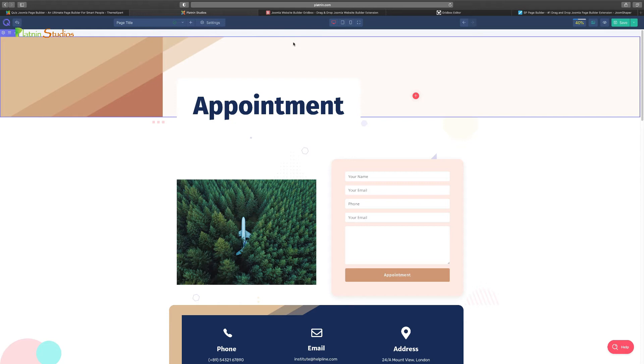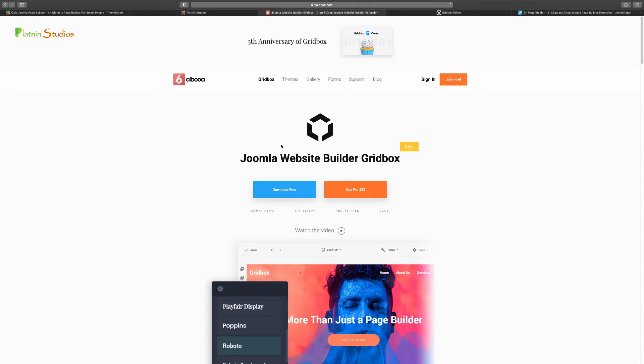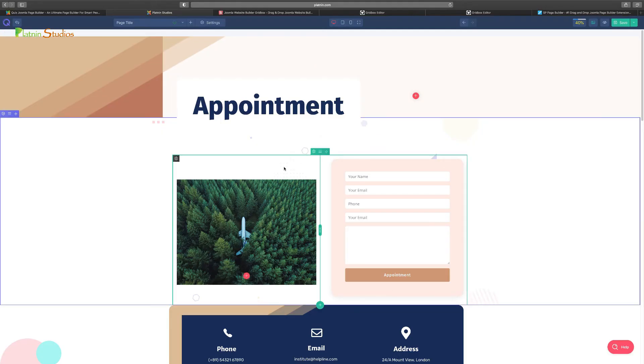So this gives you an overview of how Quix works. If you're thinking about using it to build your site, you certainly can. Now looking at Gridbox — this one also has a lot of beautiful features. Go to balboa.com, download the free version to try it out, or get the pro version for around $58 — incredibly cheap, and it's a one-time fee, not monthly. You'll see two options: Admin Demo and Front End Editor. Let's take a look at the front end editor so you can see the layout and compare it to Quix.